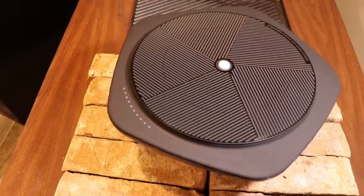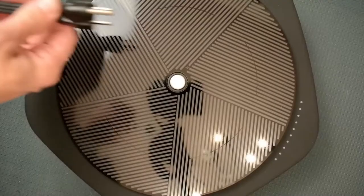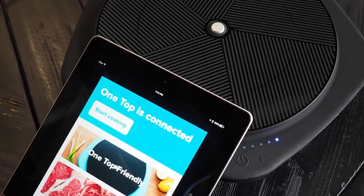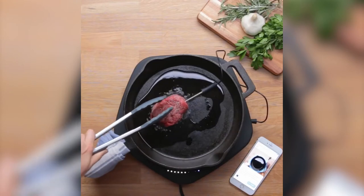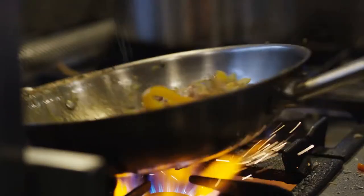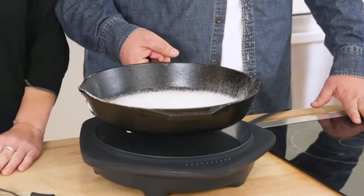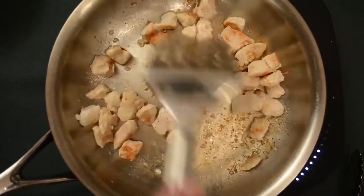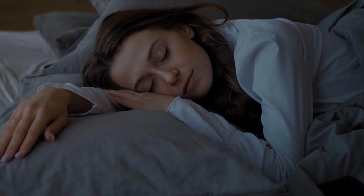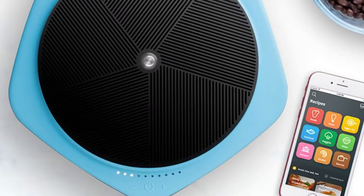Cuisinart took this space-age tech and made it even more advanced by equipping it with a lot of smart features — things like temperature monitoring for both the pan surface and the food you're cooking, as well as Bluetooth connectivity to monitor and control the cooktop remotely. You can watch your favorite videos and turn that bubbling concoction off remotely. It also comes in a sweet blue color.